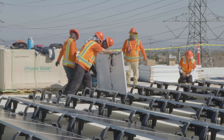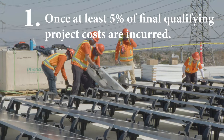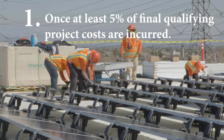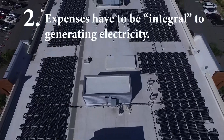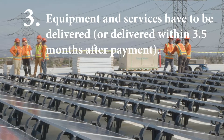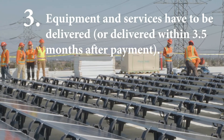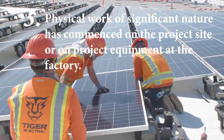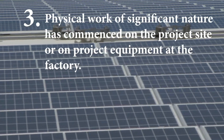The federal government considers a solar project has begun when: 1) at least 5% of final qualifying project costs are incurred; 2) expenses have to be integral to generating electricity; 3) equipment and services have to be delivered, or delivered within 3.5 months after payment, or physical work of significant nature has commenced on the project site or on project equipment at the factory.